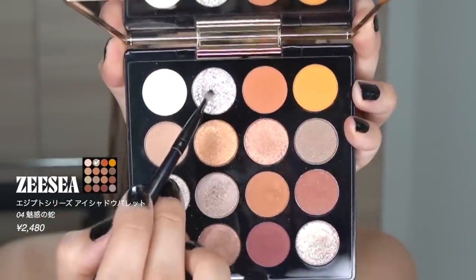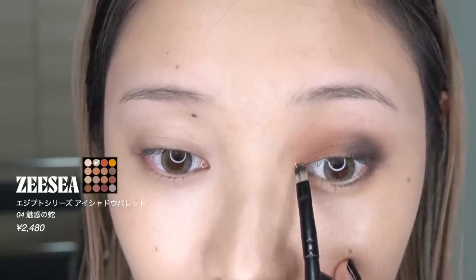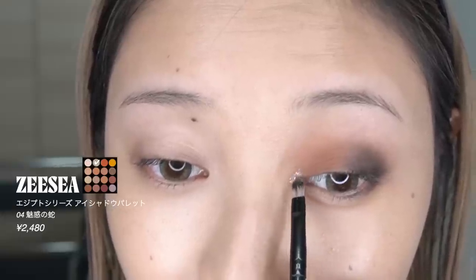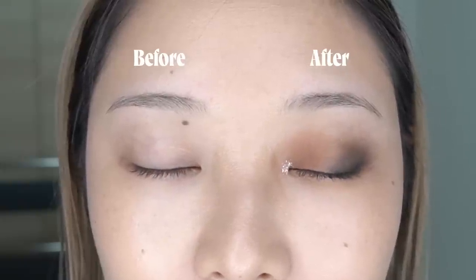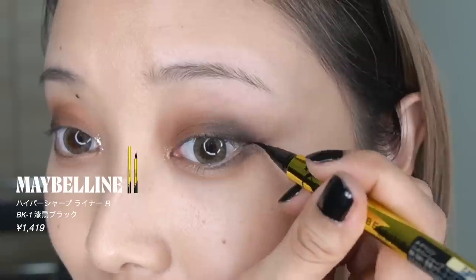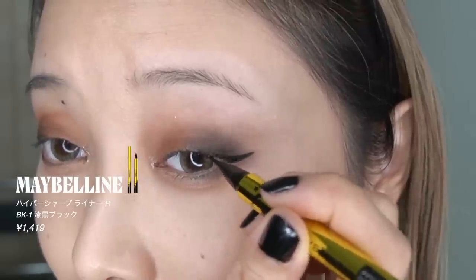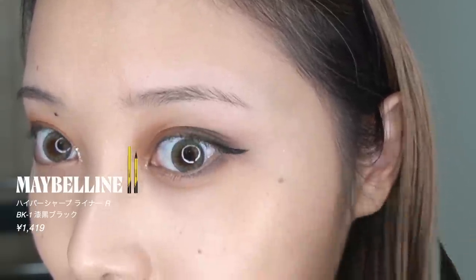入れるのは目尻側半分ぐらいのイメージです。上下とも入れすぎると真っ黒になって普段使いしにくくなるので半分だけ入れていきます。アイシャドウパレットに戻って明るめのカラーを涙袋に乗せ、続いて涙袋の影用カラーを乗せます。発色がいいのでつきすぎには注意してください。目頭のラメはズーシーのパレットのシルバー系の大粒ラメを使います。ピンポイントにしっかりついてくれてとても可愛くてお気に入りです。ビフォーアフターはこんな感じです。